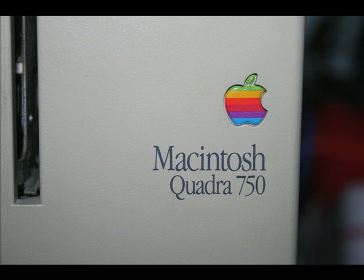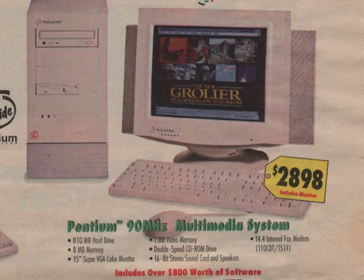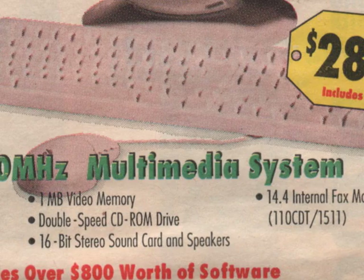In the interim came the rise of multimedia computers. 1993 would be the year of the multimedia computer, and they were everywhere.